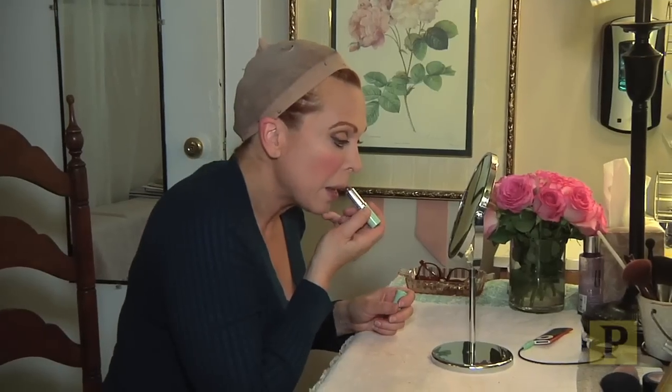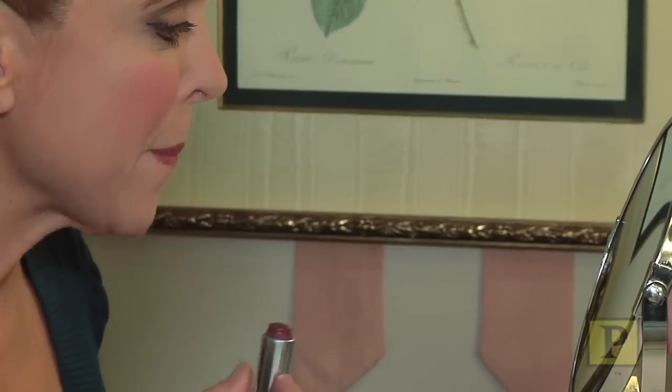The only thing I'm missing is lips. Ready. That's Madame D's face. Now I have to go get my wig.